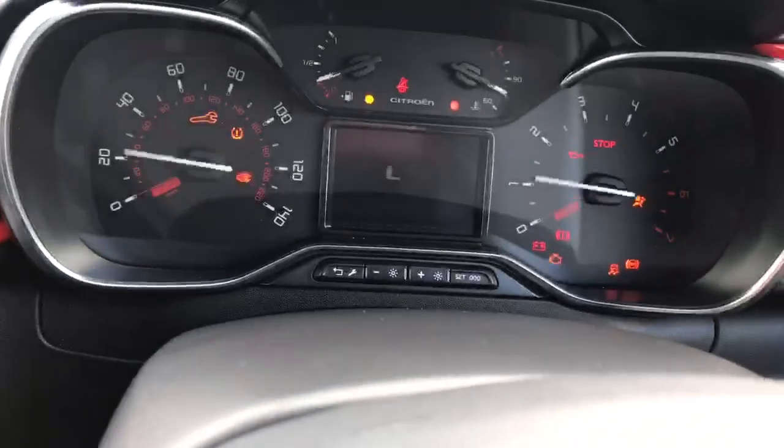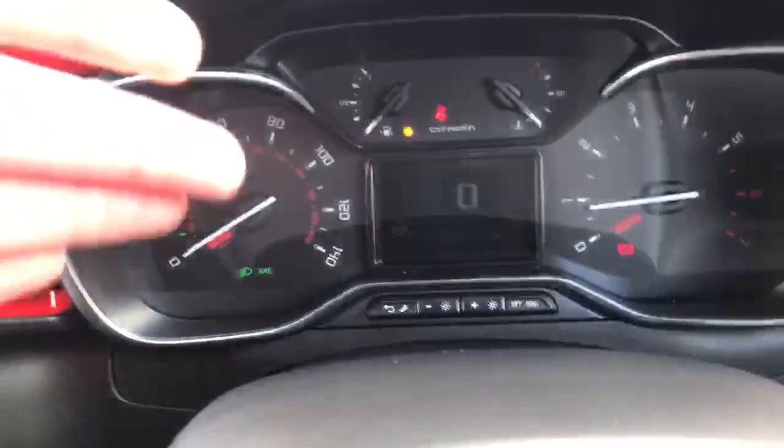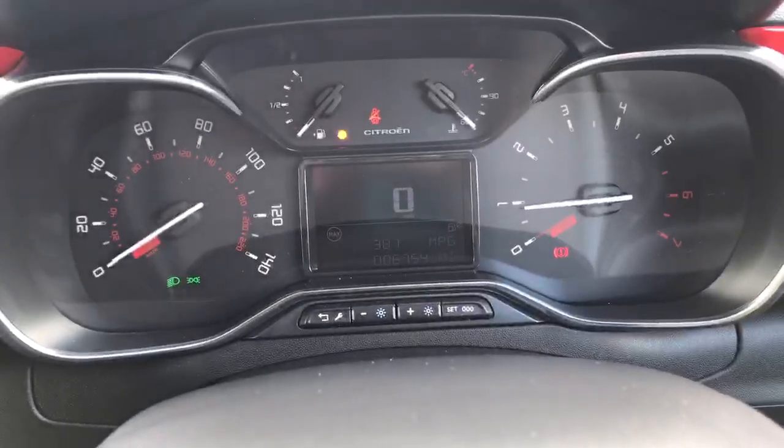So if I turn the car on — turn the radio down — as you can see we've got the dashboard lights up, a digital display of your miles per hour there, and your revs on the right.